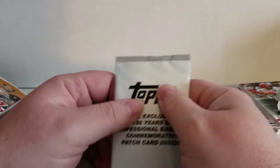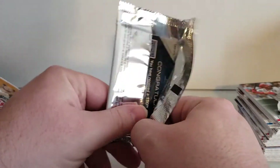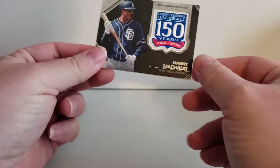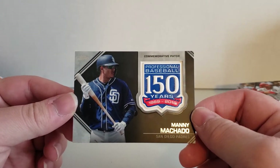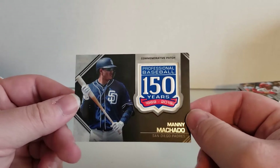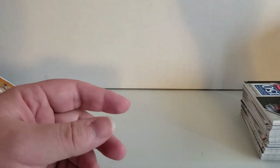Let's take a look and see what kind of special card we got this time. Probably nothing special like everything else these days. Congratulations! You got a Manny Machado card — San Diego Padres, 150 years, commemorative patch. That's not a bad card. Not too shabby. Not as good as the Cal Ripken card I got out of the 2020 blaster box I bought, but hey.